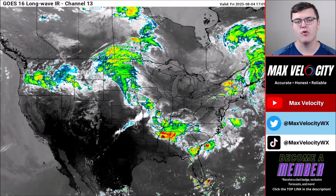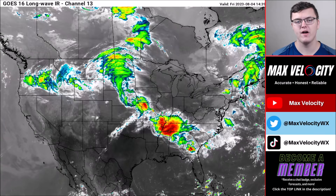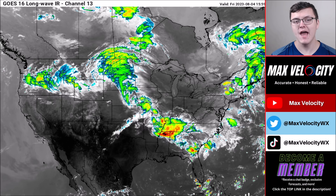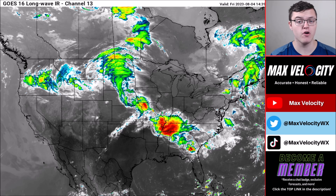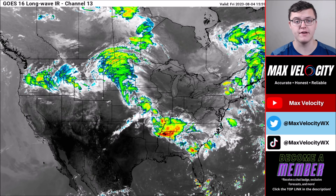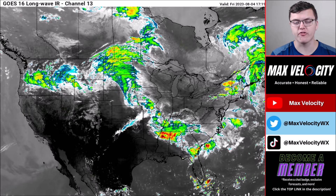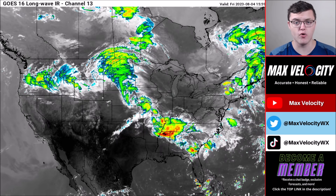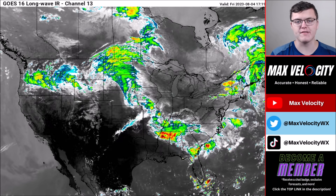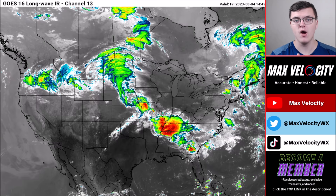Welcome back to another Max Velocity weather forecast. In today's forecast, we'll be breaking down a multi-day severe weather event impacting the United States, bringing the risk for significant damaging winds, large to very large hail, and a few tornadoes.